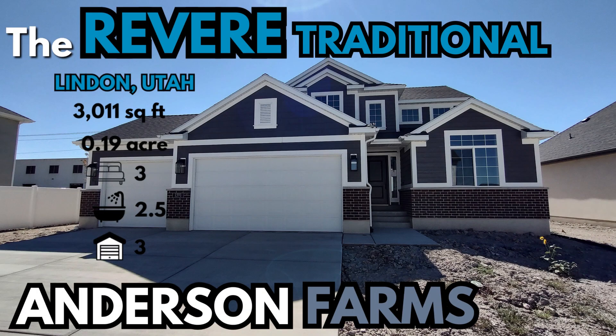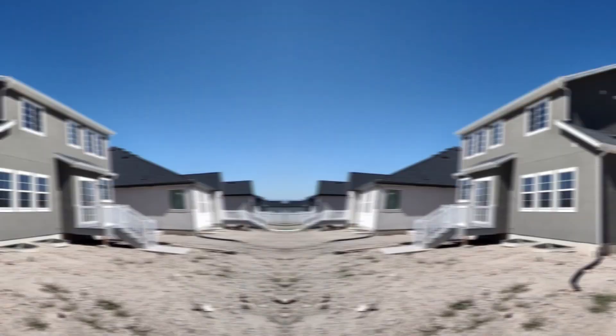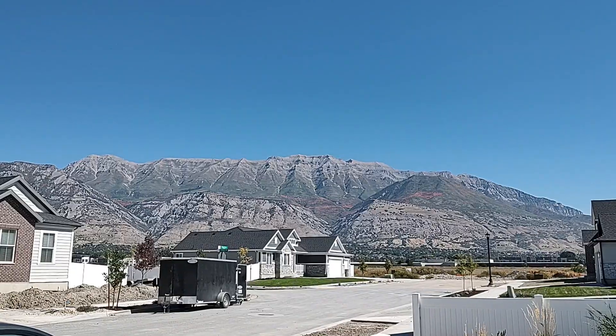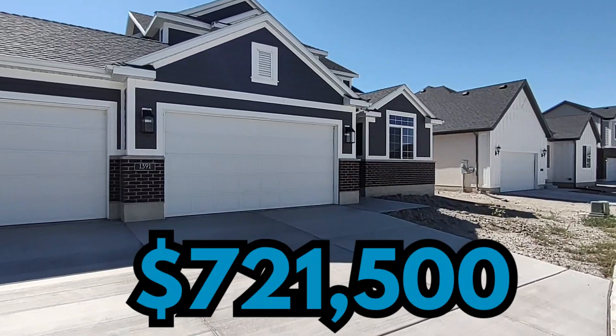Today we are in Linden, Utah. We are going to be looking at a two-story home built by Ivory Homes. This is the Revere traditional home plan. This home is located in Utah County and is about two miles east of I-15.